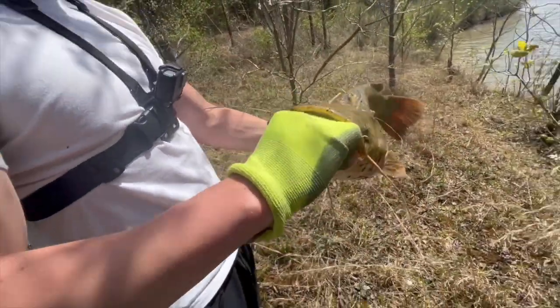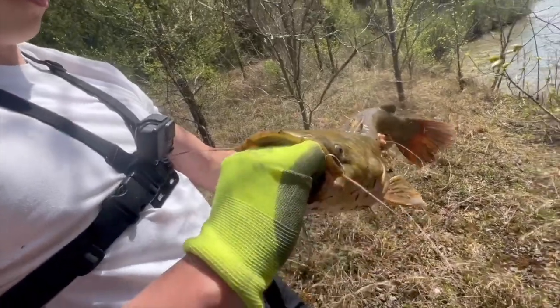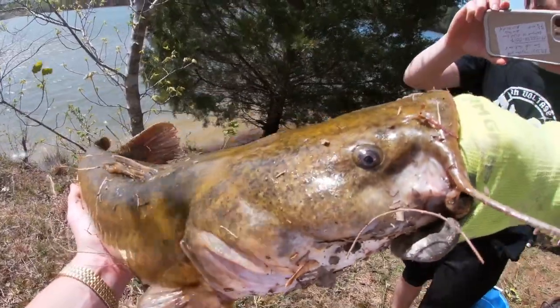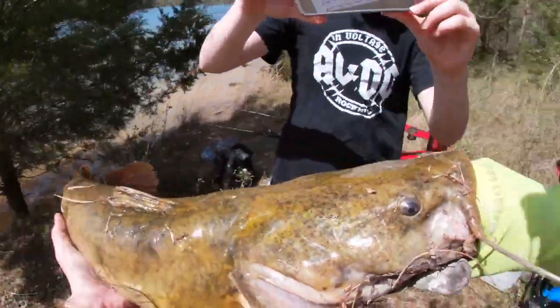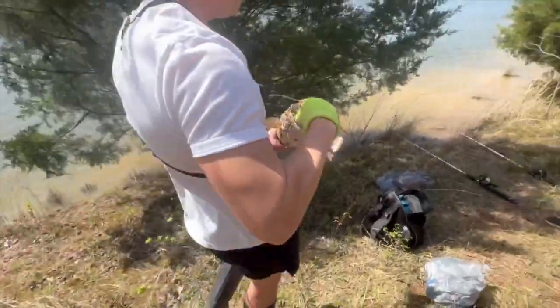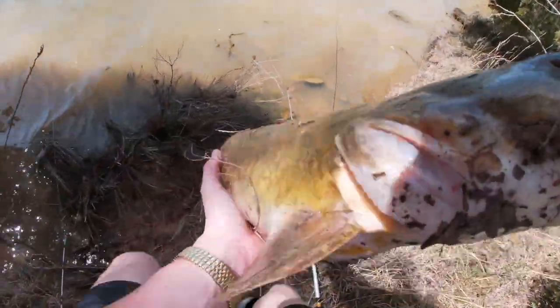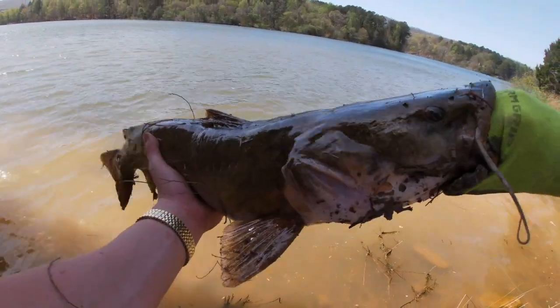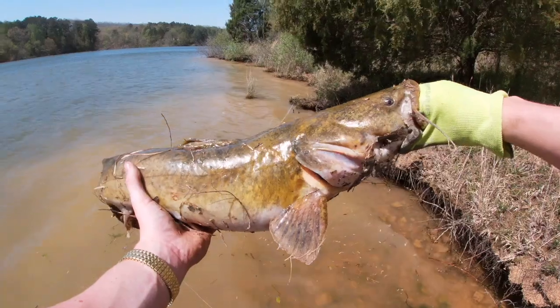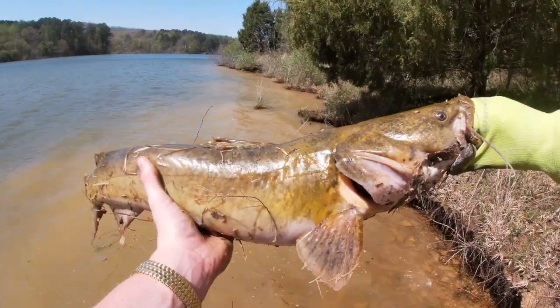I was just holding the rod in my hand for a second because I was trying to maneuver and get through these trees — you'll see it in the video. He just took off with it, so I set the hook, and as soon as I hooked up with him I knew it was a flathead. You guys ready to get a release on him? Thank you Mr. Flathead — look at this flathead for you guys on YouTube. Let me get in the sun so you get a little better lighting. Nice little flathead.